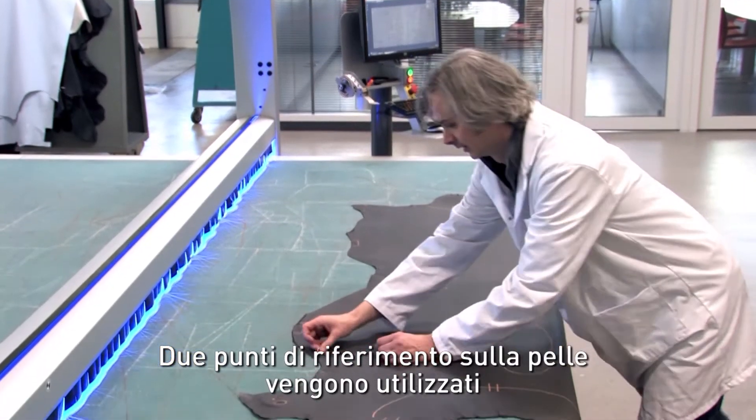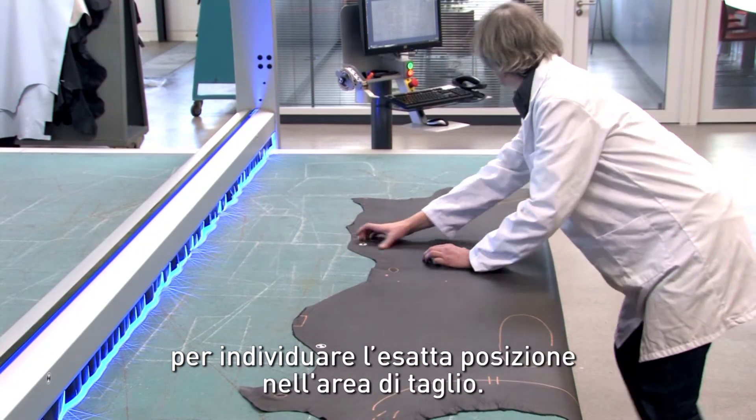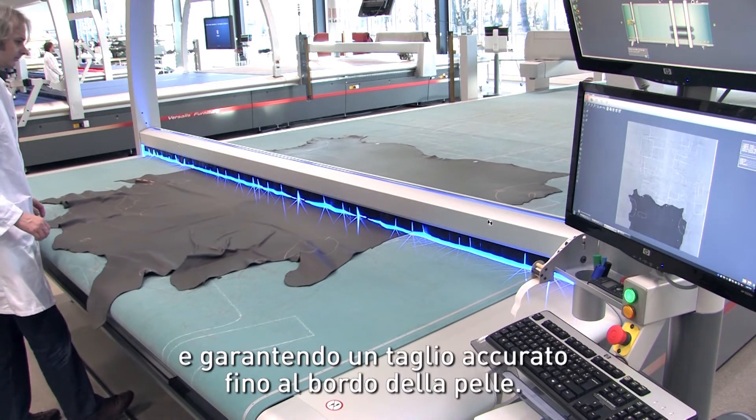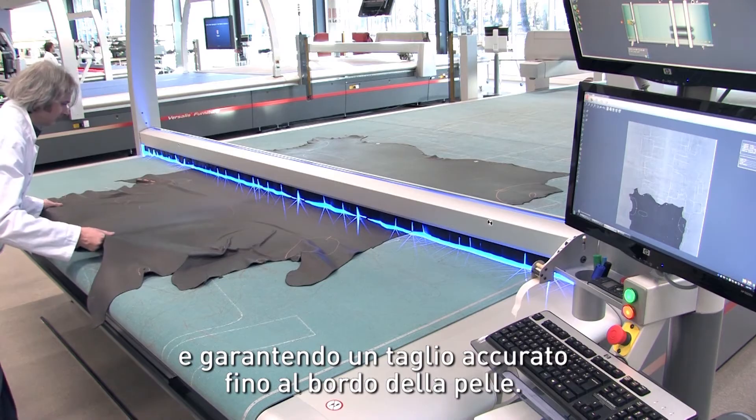The two reference points on the hide are used to locate its exact position in the cutting area. This makes it possible to reduce safety margins, maximising the use of material and guaranteeing cutting quality right up to the edge of the hide.